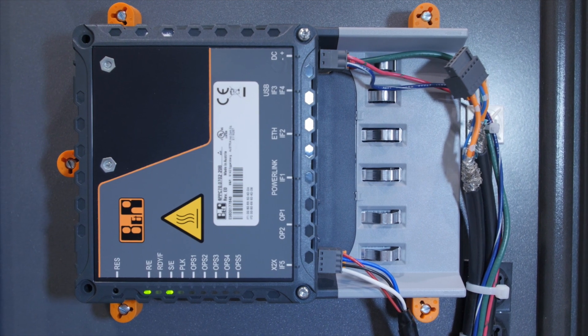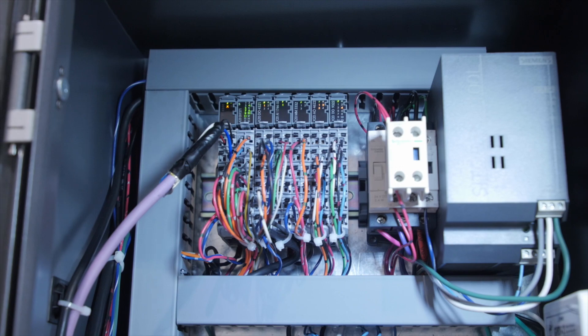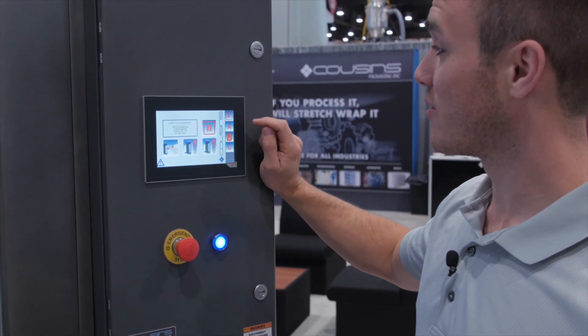Working with BNR has been great. They're an extremely well-organized company with huge capabilities. Local support in Canada has assisted us every step of the way, from hardware selection to software support. For more information, visit us at cousinspackaging.com.